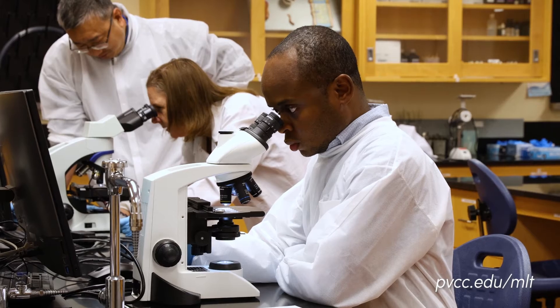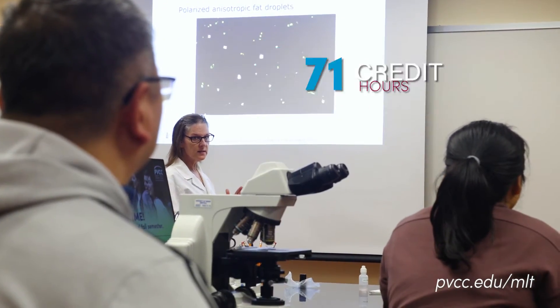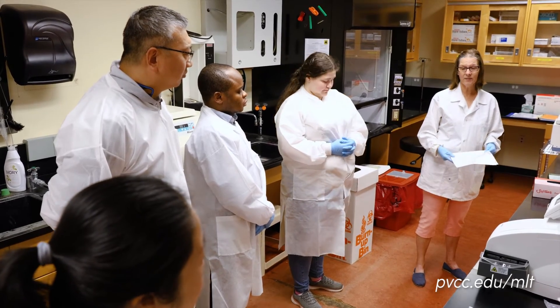The applied associate's degree in medical lab technology is a 71-credit, five-term program, so we go through summers, and the last term will be the students doing a 12-week internship at one of our area hospitals.